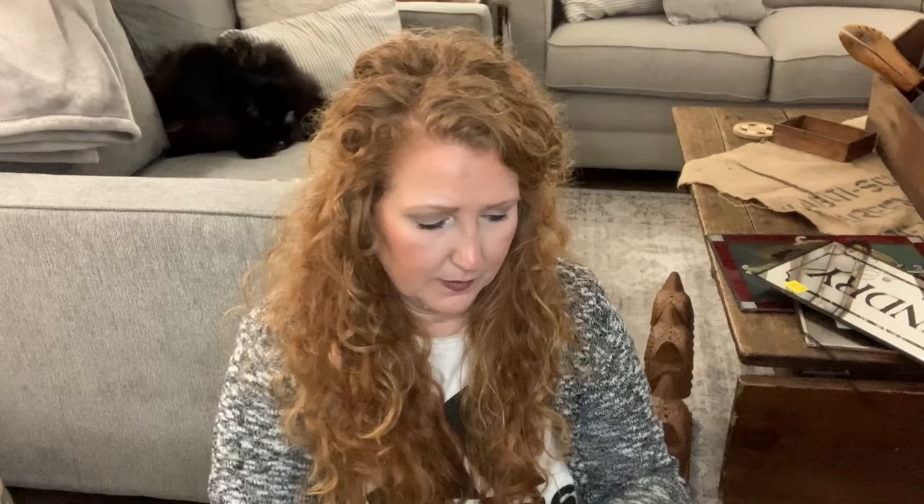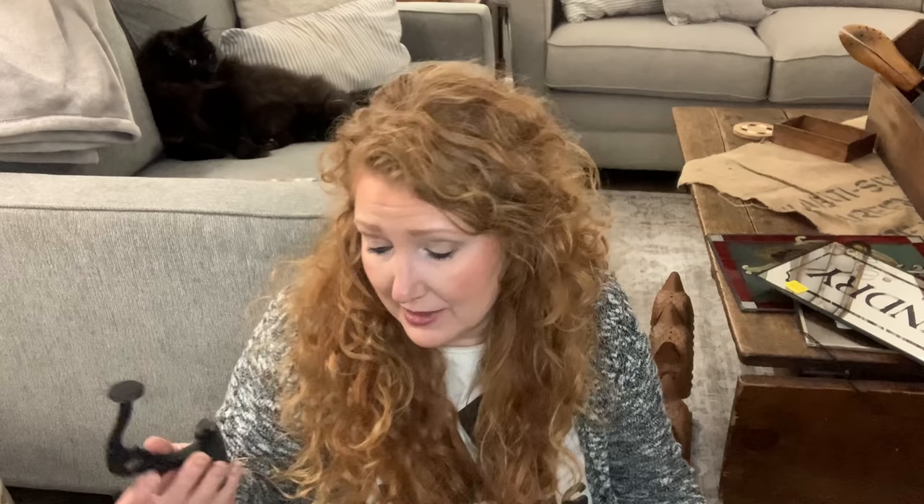I also found a set of three cast iron hooks for $5.29. If I run across another hall tree or coat tree I always use hooks. I'm down to one right now so I'm on the lookout for another. One booth I hang aprons from, the other I hang purses or bags. These would be nice to swap out existing hooks.